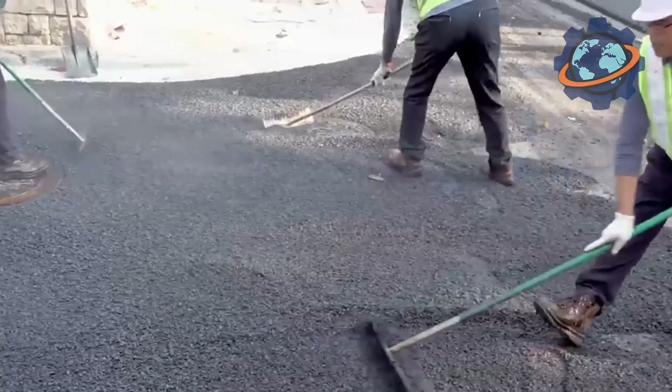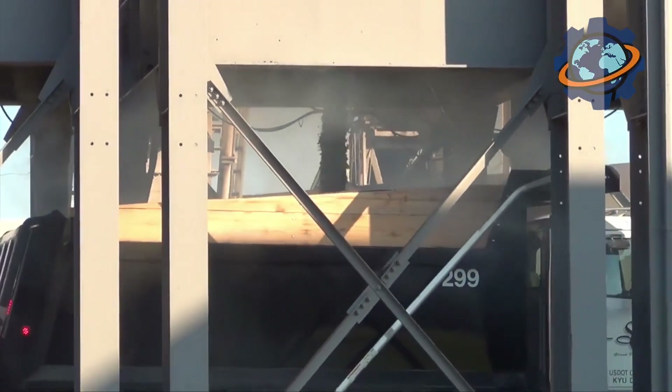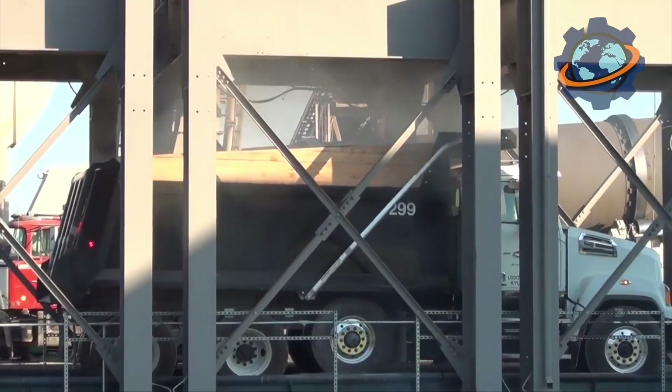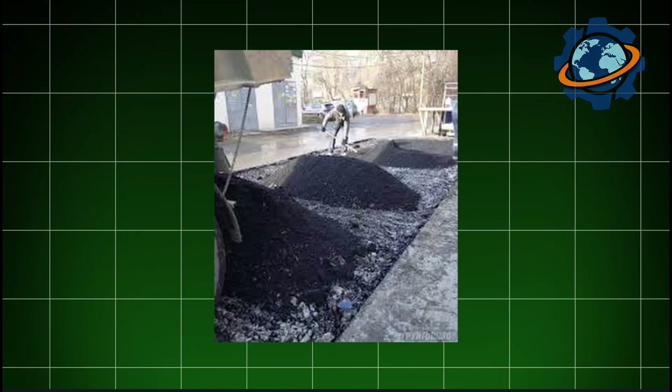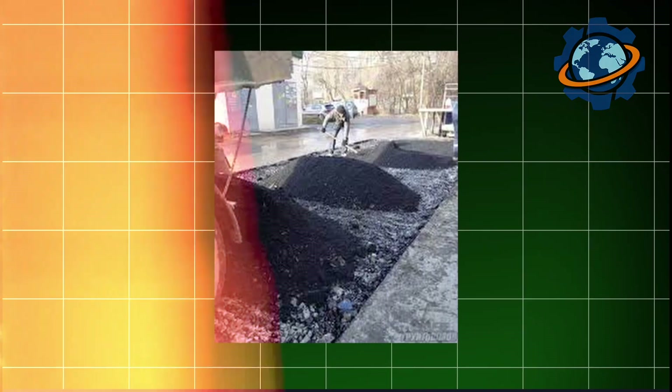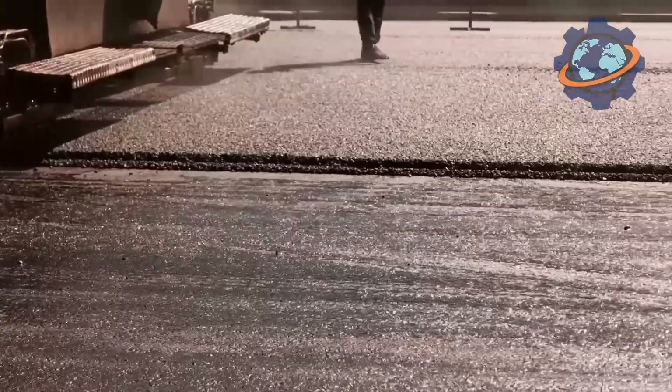Explosions in quarries, giant crushers, hundreds of degrees of heat in the drums of factories, and complex recipes more precise than culinary ones — all of this to create a black, hot mass that transforms into a smooth road. But the real secret of asphalt is hidden deeper, and you'll find it out if you watch until the end.